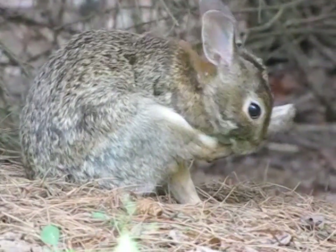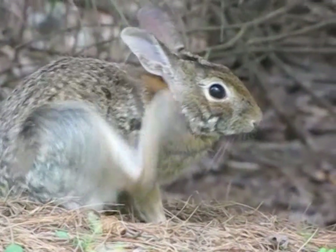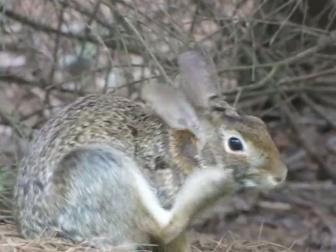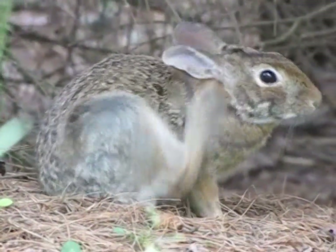We're afoot in Bethany, Connecticut today and as you can see here we've got an eastern cottontail rabbit. It could be a New England cottontail but that would be pretty rare.